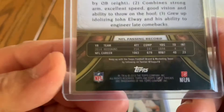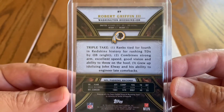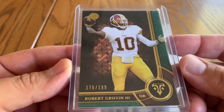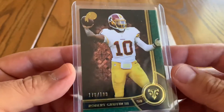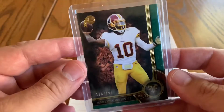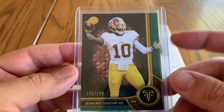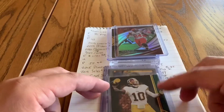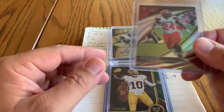Next we've got a Topps Triple Thread from 2015 — RG3. What could have been? Triple Thread is another one like the older Donruss: nice, beautiful looking cards. A lot of numbered, thick card stock — 55-point top loader right here. Great cards, great player. Mike Shanahan ruined that guy, sorry to say. But he's still in the league and that's cool.